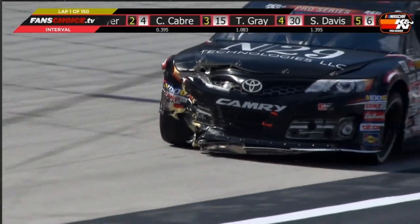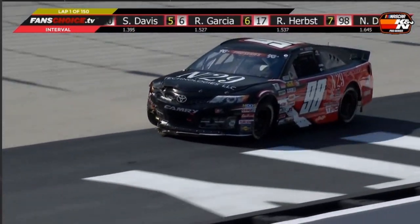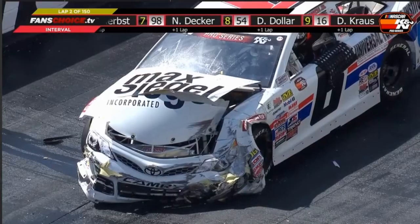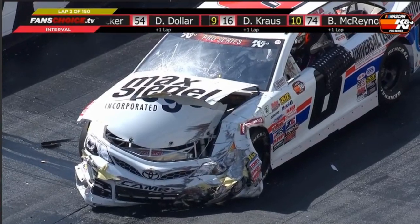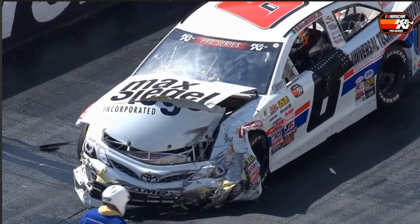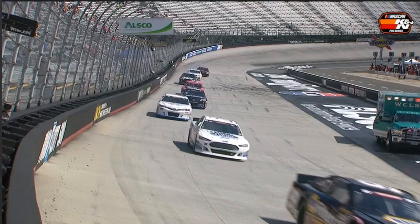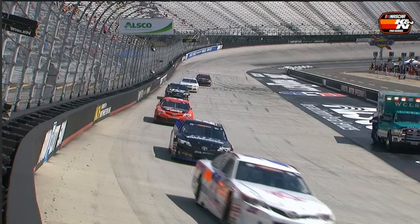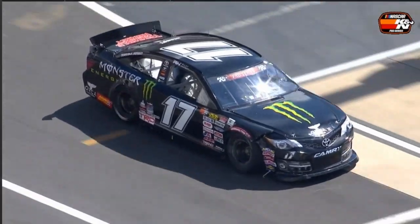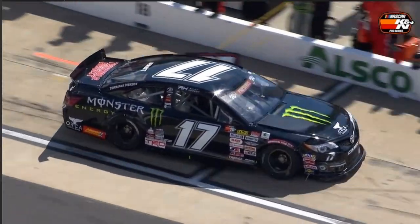Multiple cars involved here on the front straightaway as some of the leaders got involved in that. And boy, we were just talking about Ruben Garcia, and he is the worst for wear as he comes to a stop down here on the front straightaway at the inside SAFER Barrier. The six involved, the 98 involved, looked like the 17 got a piece of that. Multiple cars involved.